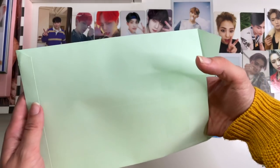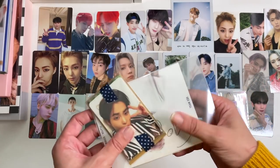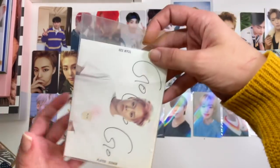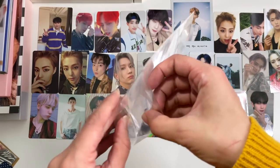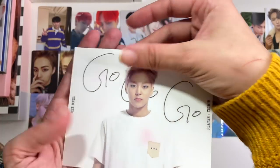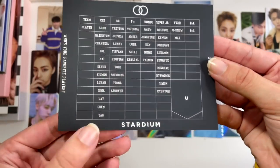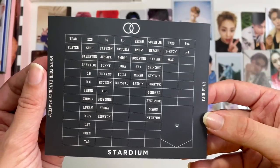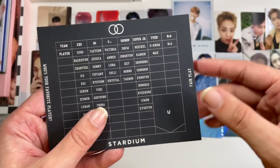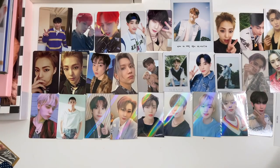Then we have another small envelope. We have another Shumin photo card set, but this is definitely a freebie — I did not order this. It looks like it's a Shumin postcard, maybe from some sort of concert. It has a lot of SM's older artists on it, so it must be an older postcard. I'm going to put it up with the larger inclusion stuff.